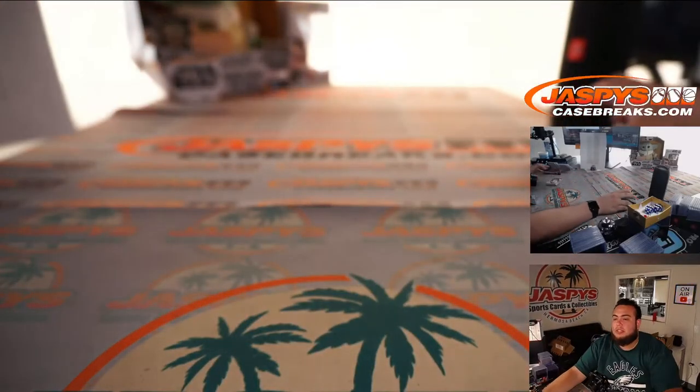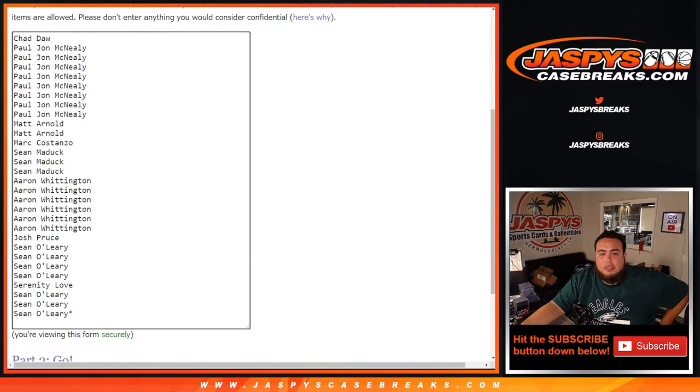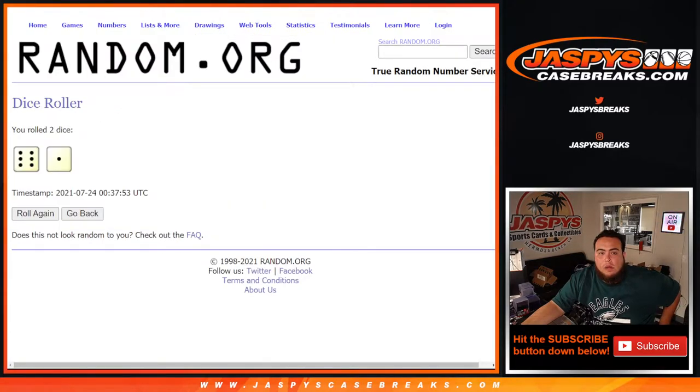Now let's switch scenes. Give away those teams guys. So again, here's the dice roller, here's the list of customer names. We're going to switch it over here — remember top ten get a team. Good luck guys, roll. Six and a one, seven times, top ten get in.